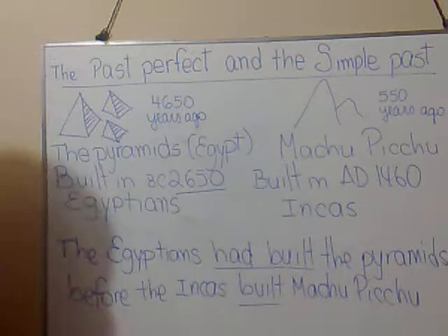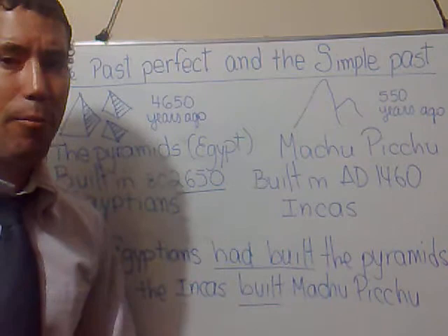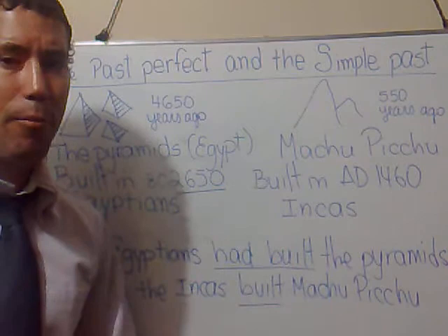I don't want to go into further grammar explanations since you can find it in any grammar book. The important thing is that you can digest it. Brought to you by Luis Mendoza. Thanks.